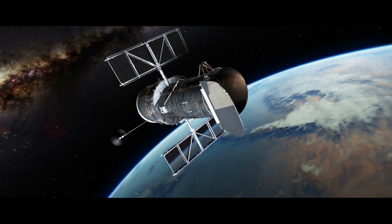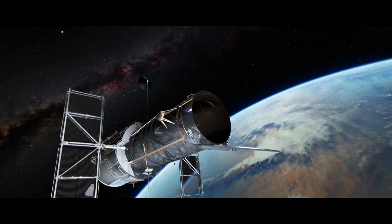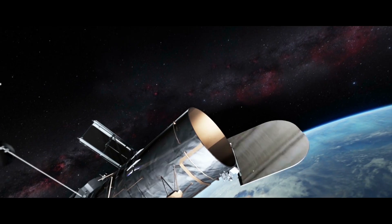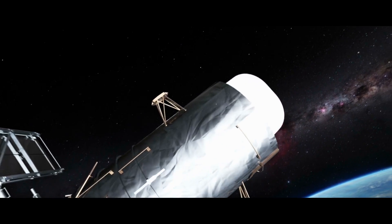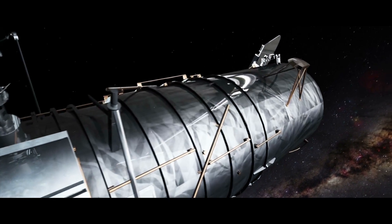Hubble is located 540 kilometers above us, orbits the Earth every 95 minutes, and has a velocity of 7.6 kilometers per second. The spacecraft has the size of a school bus, was manufactured by Lockheed, and its mirror comes from Perkin Elmer. Hubble is classified as a Cassegrain reflector.